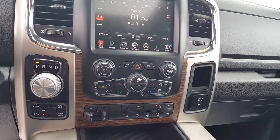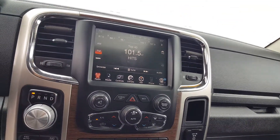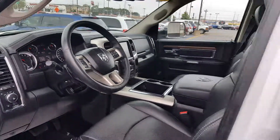Got the integrated brake controller, heated and cooled seats, heated wheel, 8.4 inch screen with navigation, sunroof. Very well equipped.